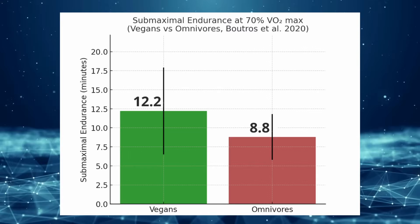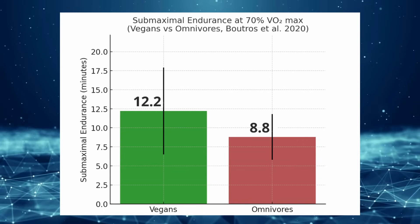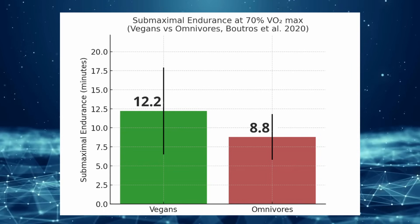Fast forwarding to a 2020 study on moderately trained people, they found that vegans had a significantly higher VO2 max — 44.5 versus 41.6 on average for meat eaters. Vegans also had a better time to exhaustion: 12.2 minutes for vegans versus 8.8 minutes for omnivores, which is pretty dramatic. VO2 max is a function of weight, so you might wonder if it's just weight loss — but they matched these people for BMI, so it wasn't statistically significantly different, and again they had that higher endurance.